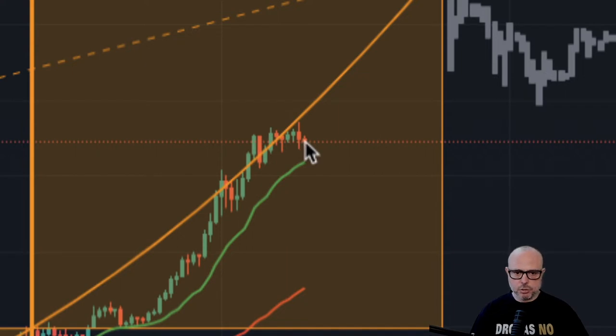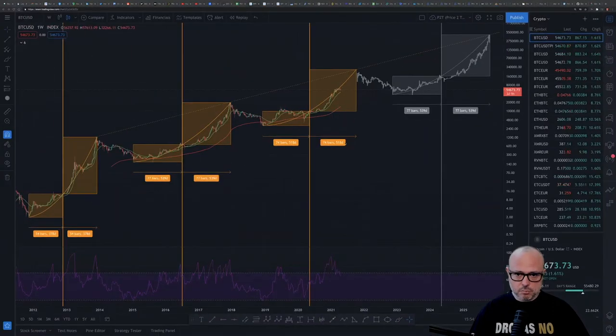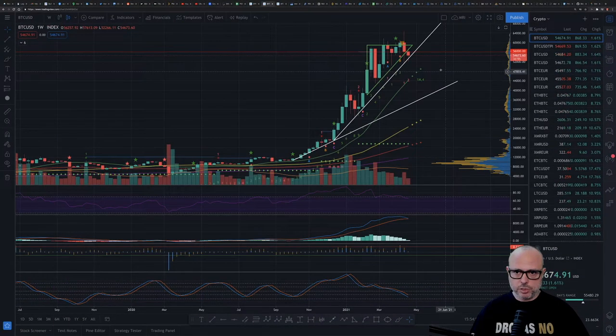Let's check the MRI charts, starting with the weekly chart. As you can see, we have touched the trend line — the white line — going up, but we are still above the trend. I am not worried yet. As you saw with the Price of Time model, the price action is below the exponential curved line, so that's good.